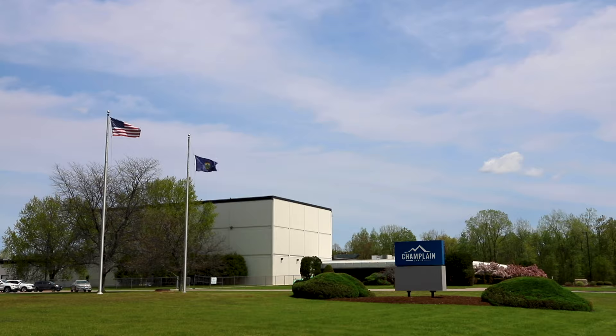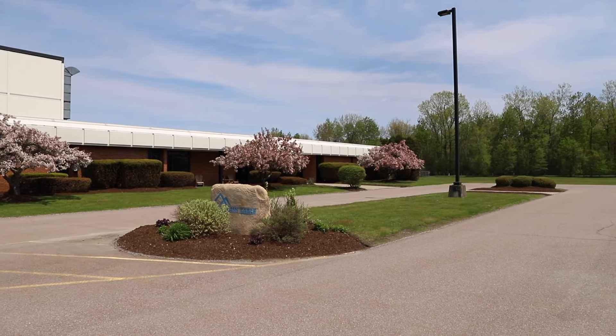Champlain Cable is located in Colchester, Vermont. That's our headquarters and home office, and we have two facilities in El Paso, Texas.